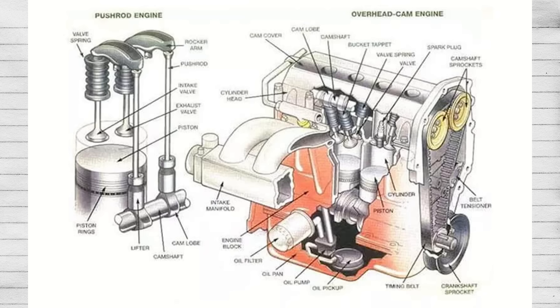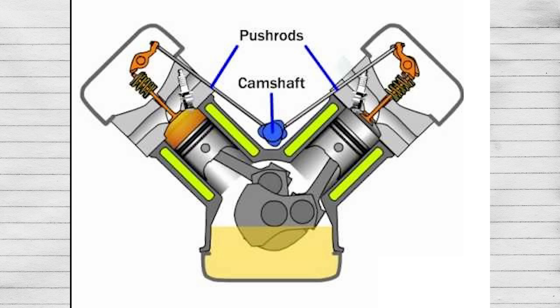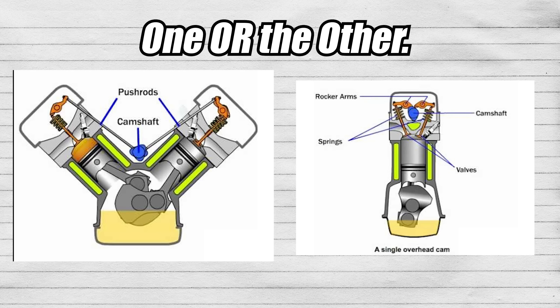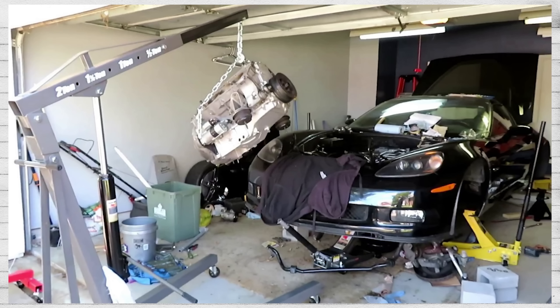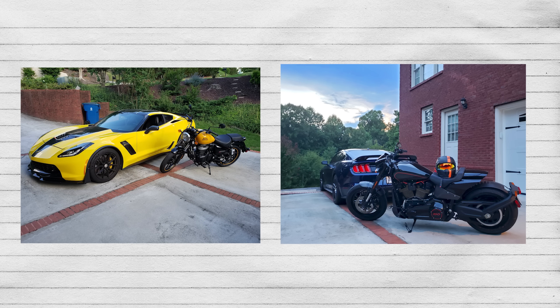Moving on to engine components: dual overhead cam, single overhead cam, pushrod, electric fuel injection, and carbureted. A pushrod vehicle cannot be overhead cam and vice versa. I'm going to use motorcycles for this demonstration because I don't feel like dropping the pushrod engine out of my Corvette or the dual overhead cam engine out of my Mustang. Cars and motorcycle engines are roughly the same concept, just smaller with motorcycles.